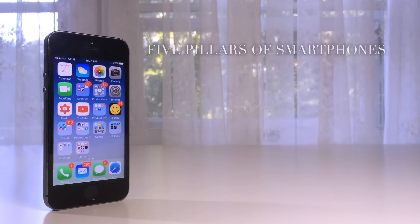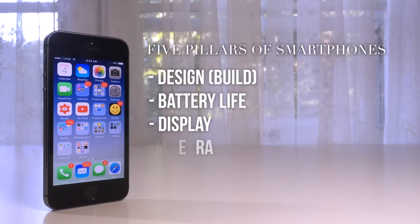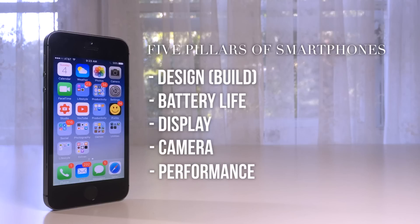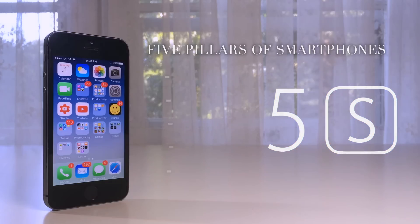There is something called the five pillars of smartphones, which has been sort of invented or established by one of my favorite tech YouTubers, Marques Brownlee or MKBHD. These five pillars include design, battery life, display, camera, and the performance of a particular smartphone. In this case, I'm going to be applying this to the 5S. So first, let's briefly talk about design.